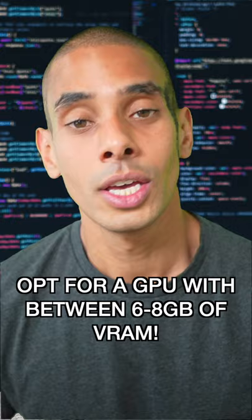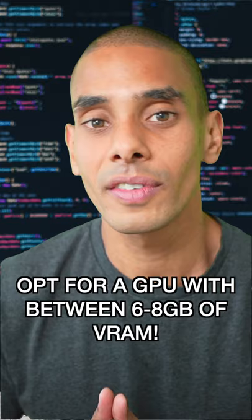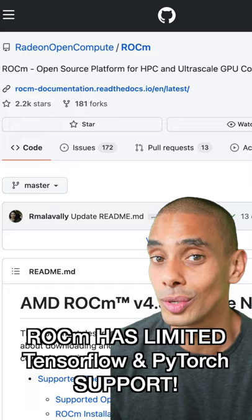You should also be looking for one that has an appropriate amount of RAM. Ideally, you want to be looking for something in the range of about six to eight gigabytes. Last, be wary of GPUs that only support ROCm.